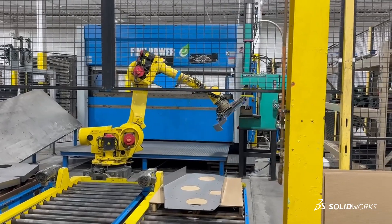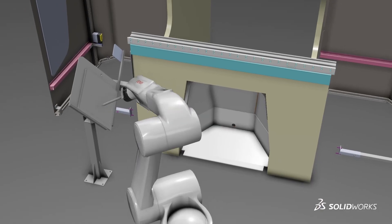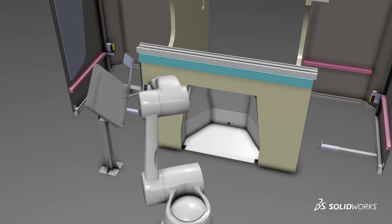I was at a company that was looking for different softwares. One of the locations got a SolidWorks demo and we went through training and we started using it and haven't looked back.